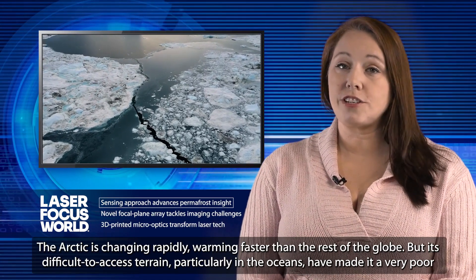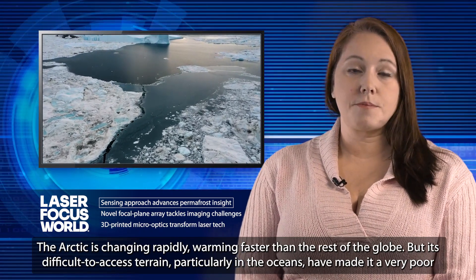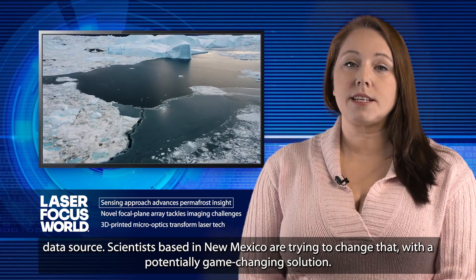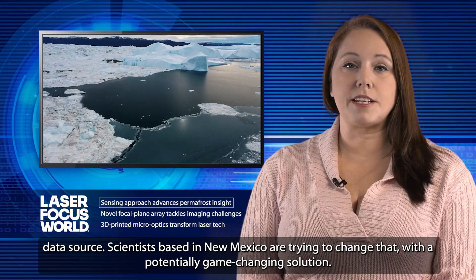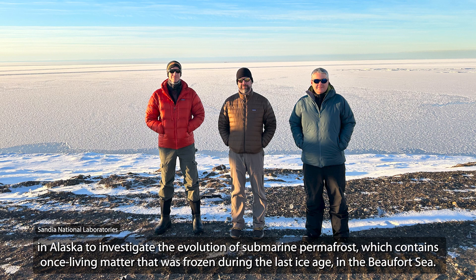The Arctic is changing rapidly, warming faster than the rest of the globe. But its difficult-to-access terrain, particularly in the oceans, have made it a very poor data source. Scientists based in New Mexico are trying to change that with a potentially game-changing solution. A team from Sandia National Labs has created a sensing approach that makes use of about 37 kilometers of existing fiber-optic telecom cables off Oliktok Point in Alaska to investigate the evolution of submarine permafrost, which contains once-living matter that was frozen during the last ice age in the Beaufort Sea.